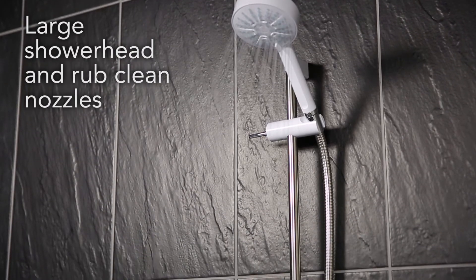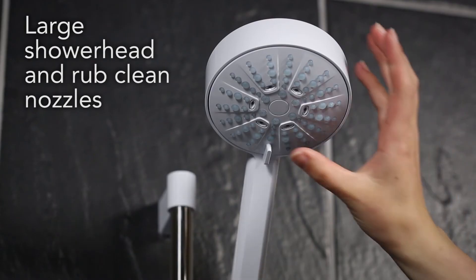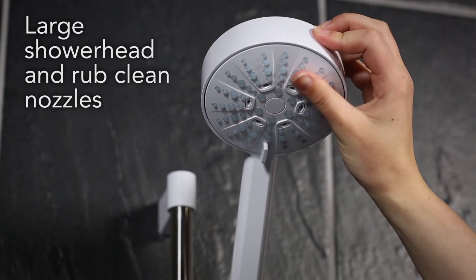The Myra Sport Shower has a large 11cm multi-spray showerhead, delivering greater coverage. The rub-clean nozzles ensure you can easily keep your showerhead free from scale.